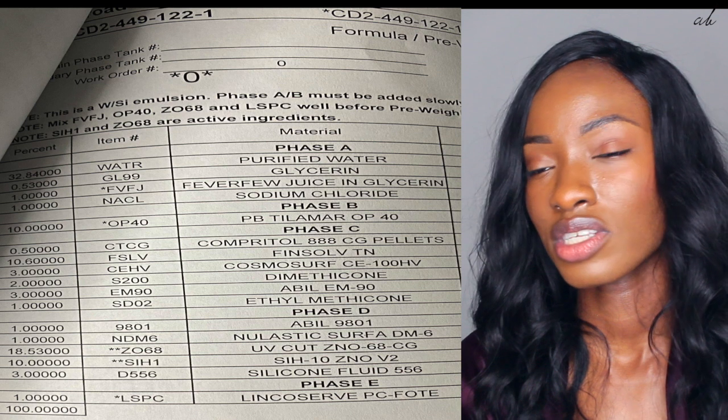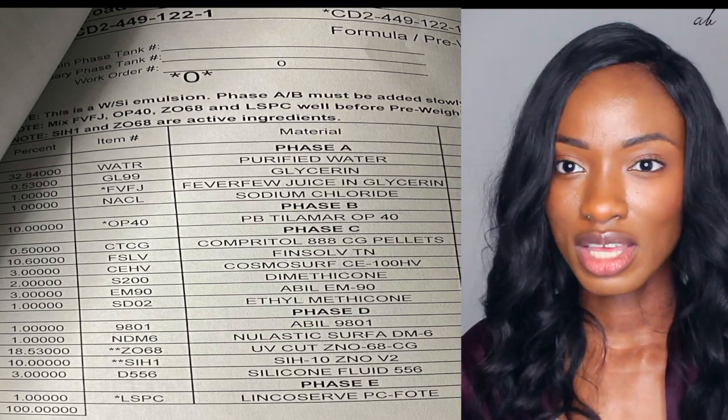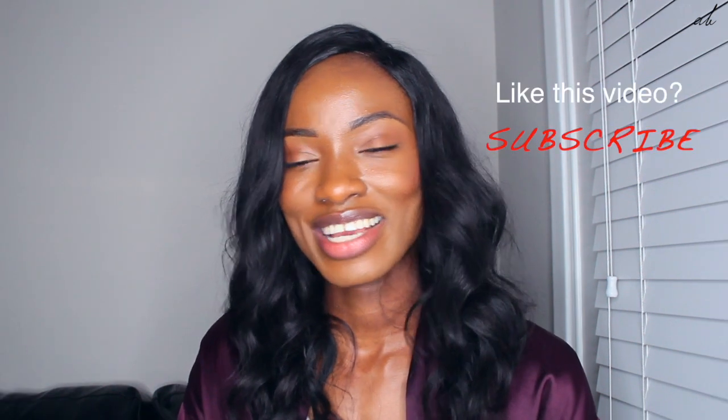Before we end this video, I'll show you a picture of a formula that we made — this is a sunscreen lotion. You can see that LSPC, which is LingoServe, a synthetic preservative, is used at a 1% amount for this formula. Preservatives are used at regulatory limits conducted by the FDA, and formulators are aware of this and will not make a product that doesn't meet the standards. I hope you guys enjoyed this video and learned a lot more about preservatives. Don't get too scared about parabens or other preservatives — just do your research and find out if it's good for your skin type. Thank you guys for watching. I'll see you in the next one. Bye!